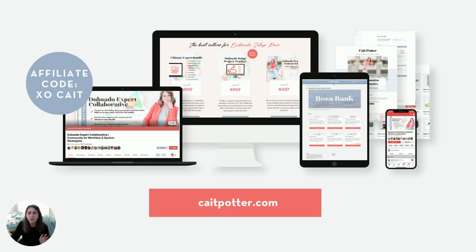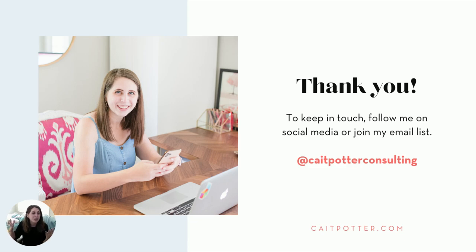Thank you so much for your time today. I hope that you found this to be a valuable presentation that has given you some ideas for how you can really enhance your own client experience using Dubsado, especially as a system strategist. If you haven't yet signed up for Dubsado, you can use my code XOCATE to get 30% off your first bill — that's $120 savings on an annual subscription. I have a Facebook group for system strategists, a freebie library called the Boss Bank, strategy sessions, system strategist mentoring, and a shop full of resources at katepotter.com. Follow me on social media at katepotterconsulting on both Facebook and Instagram.